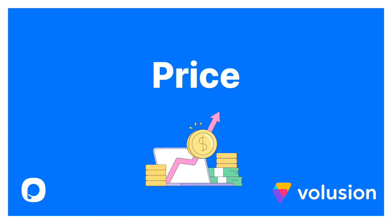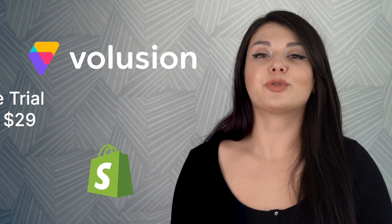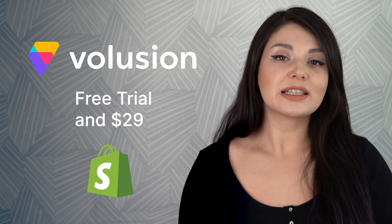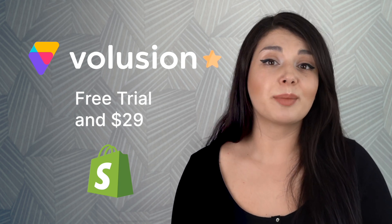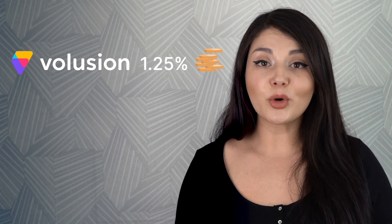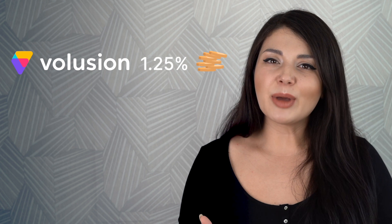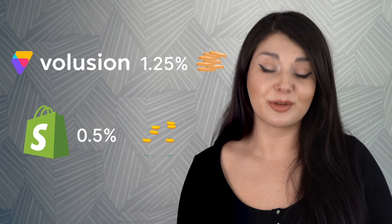Volusion and Shopify go head-to-head in terms of pricing. They both provide a free trial and their basic plan starts at $29 per month. Still, if you want lower pricing, Volusion is a better choice because of Shopify's subscription costs. Our next criteria is transaction fees. Volusion's transaction fee is 1.25%. We cannot say that it's any better than Shopify because Shopify's transaction fee starts from 0.5%.